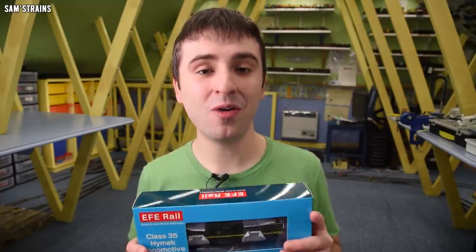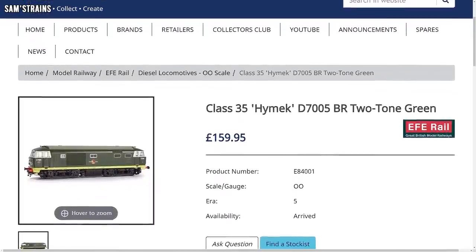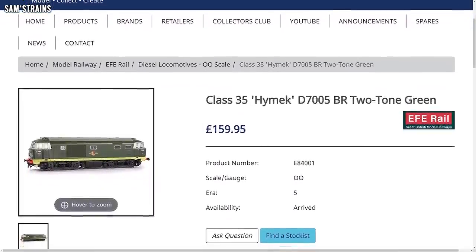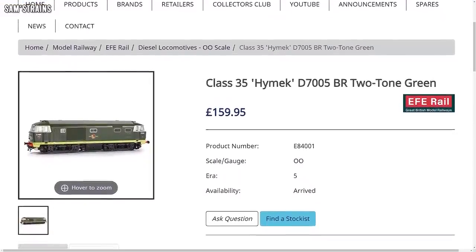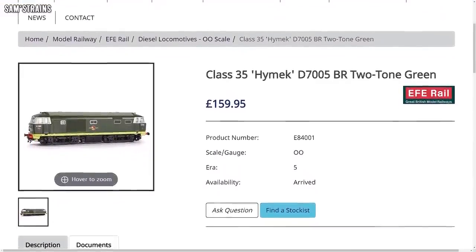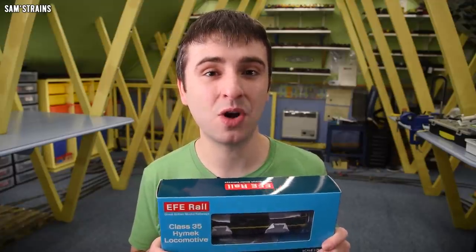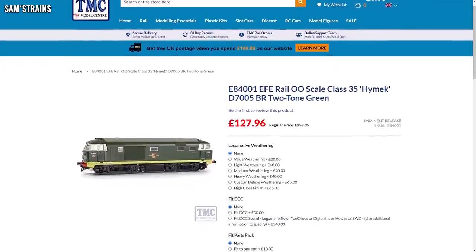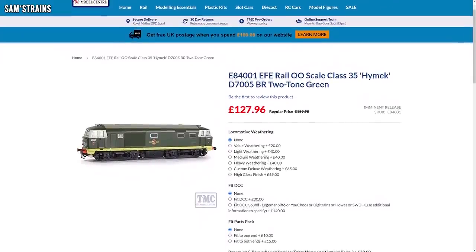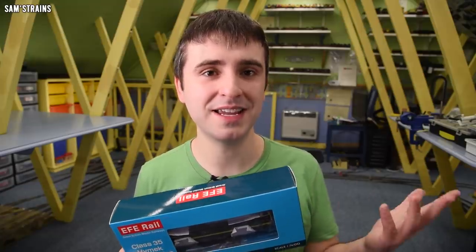Speaking of pricing, the RRP for this model is £159.95, which is right up there with modern diesels, even though I'm pretty sure the design and tooling dates back several years. I managed to pick this one up from a retailer for £135.99, and now they are a little bit cheaper even than that, so do shop around and hopefully you can get a decent price.